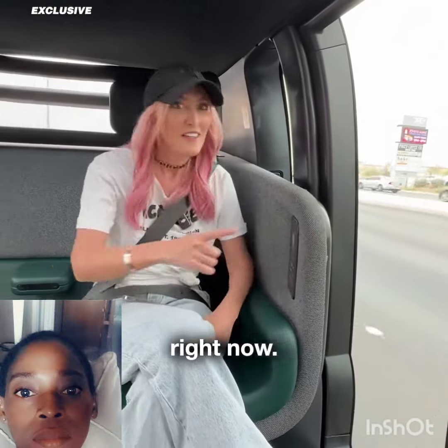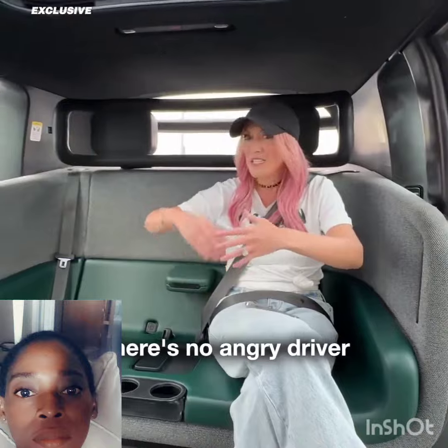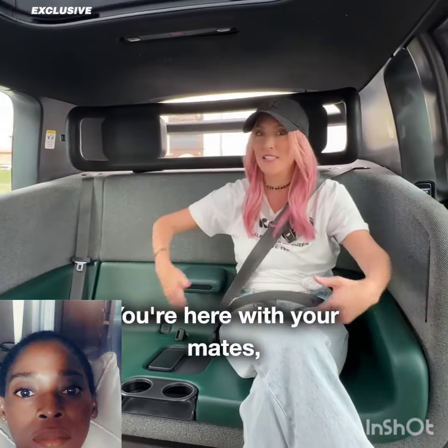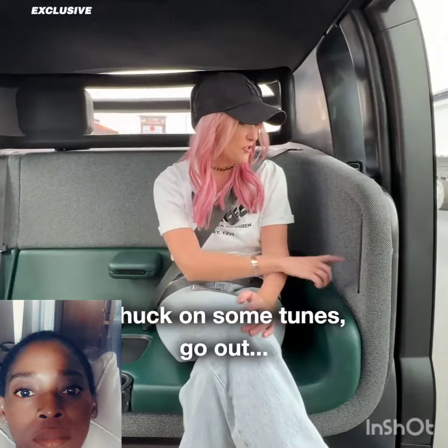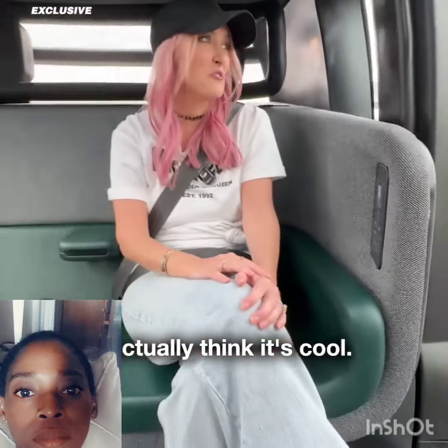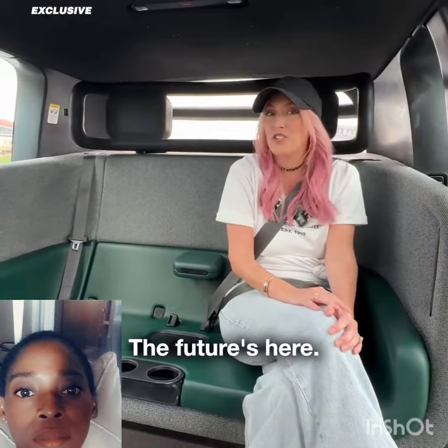We're driving next to a truck right now. Here we are in like a lounge room — there's no angry driver you need to worry about, you're here with your mates. Chuck on some tunes, go out. Love it. I actually think it's cool. It's the future. The future's here.